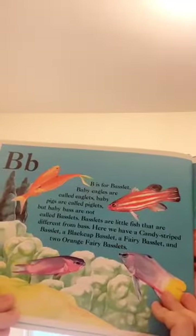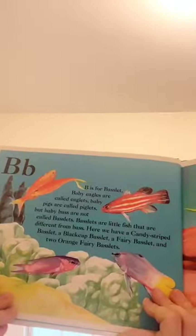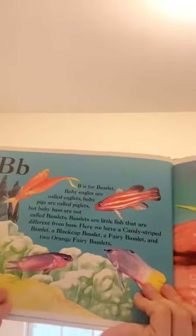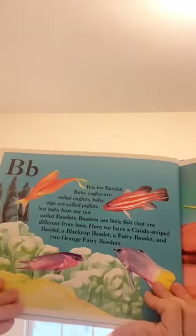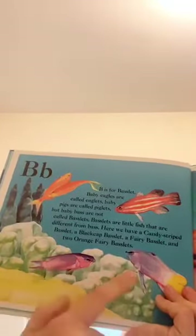B is for basslet. Baby eagles are called eaglets. Baby pigs are called piglets, but baby bass are not called basslets. Basslets are little fish that are different from bass. Here we have a candy striped basslet, a backstrap basslet, a fairy basslet.